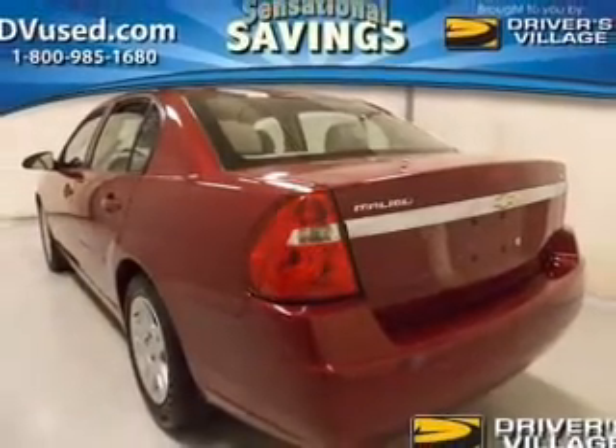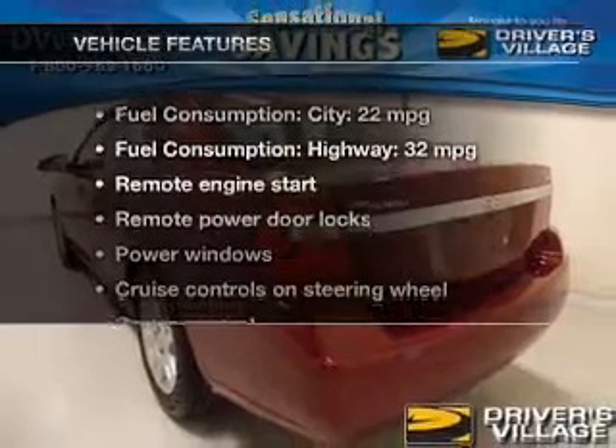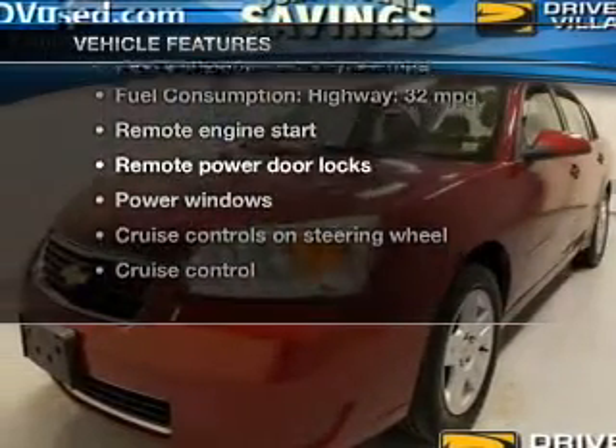Brake safely with the anti-lock braking system, and with these notable features, you won't want to miss out on the opportunity to own this amazing ride.